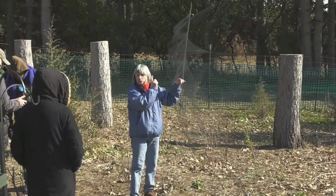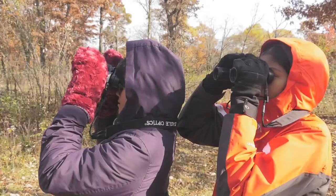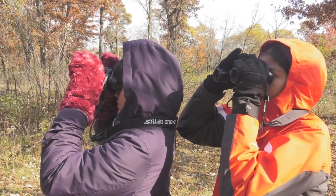Everything from just being able to use binoculars and seeing how that works, to seeing the bigger picture of the banding of birds here and how migration happens — and they start to see that they're part of a bigger world.